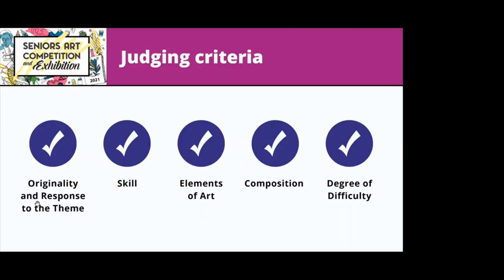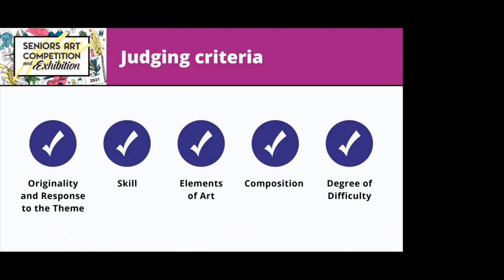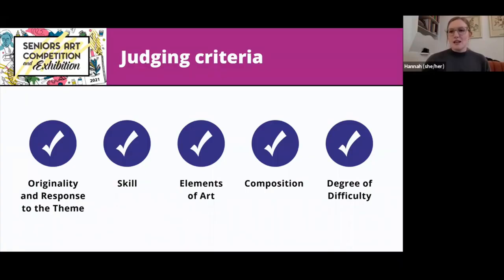Moving on to the judging criteria. The pieces are judged by a jury of three people not within the organizing institutions. Each of the five criteria are judged equally out of five points, for a total of 25. The five criteria are: originality and response to the theme, skill, elements of art, composition, and degree of difficulty.